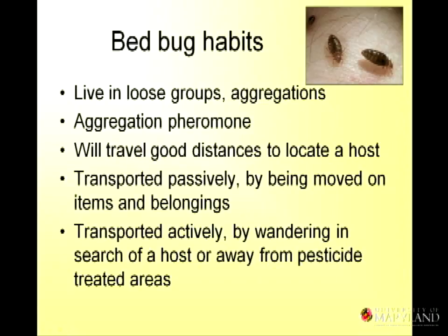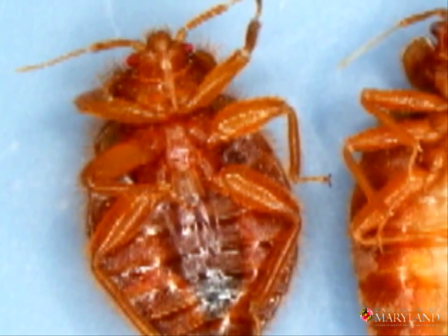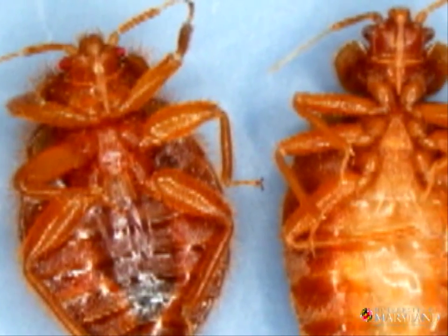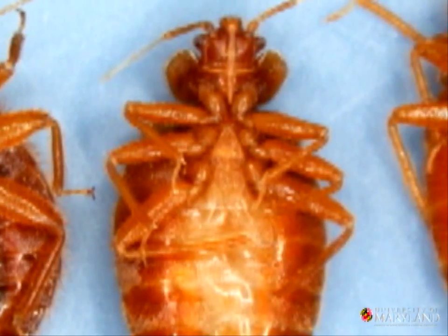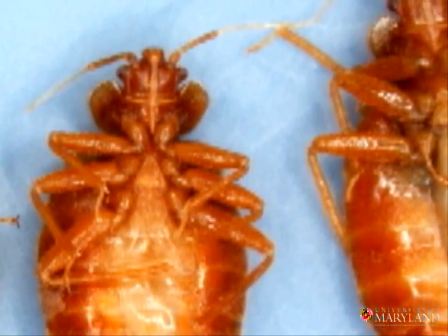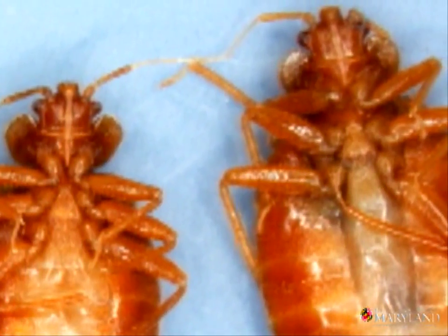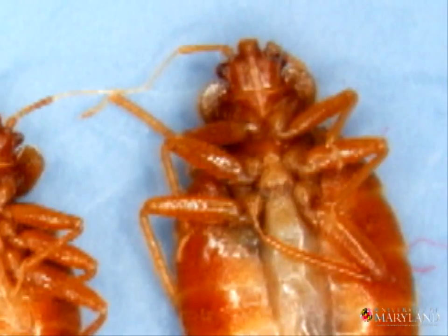There are no bed bug nests. They live in aggregations because they have an aggregation pheromone that signals, 'I'm a bed bug, I'm living over here — it's pretty quiet and nice.' So more bed bugs will live there, and the eggs will hatch there. They will travel a good distance to locate a host. If a host leaves the premises, the bed bugs will travel. One story: a woman had gone to Cuba and come back, bringing bed bugs home to her New York City railroad apartment — a string of five rooms from one end to the other. She put her luggage in the closet at the first room, and her bedroom was at the other end, and it took three weeks for those bed bugs to find her.